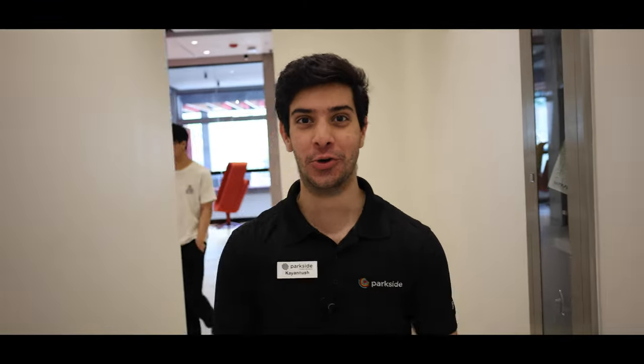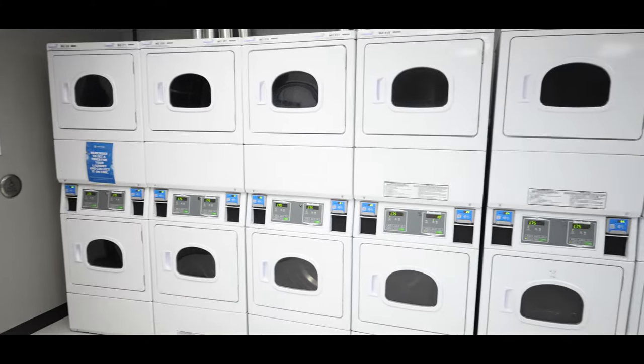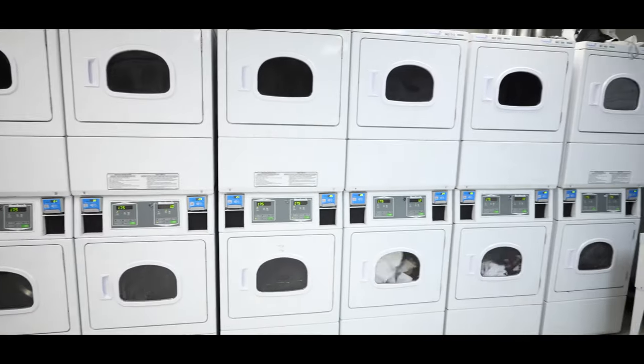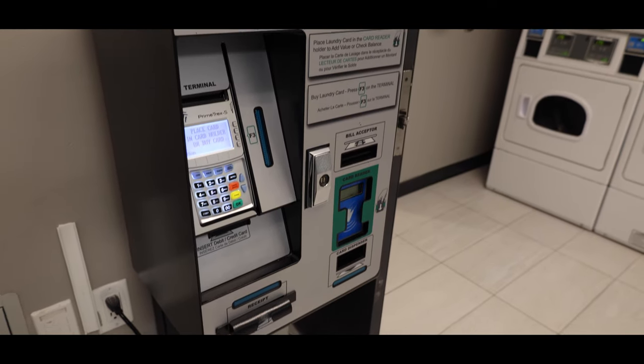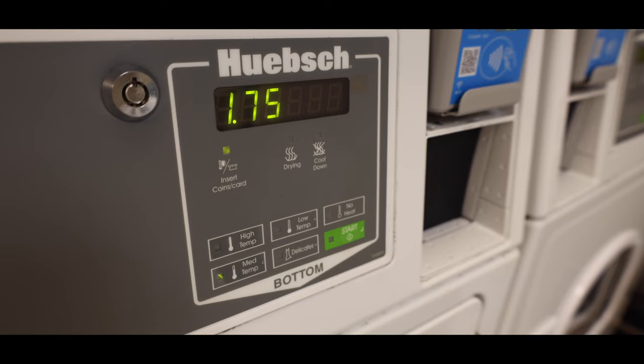Now we're going into my personal favorite amenity space in the building — the laundry room. Each resident will receive a laundry card upon moving, where you'll be able to add funds through our value-add machine. Washing is $2.50 and drying is $1.75.